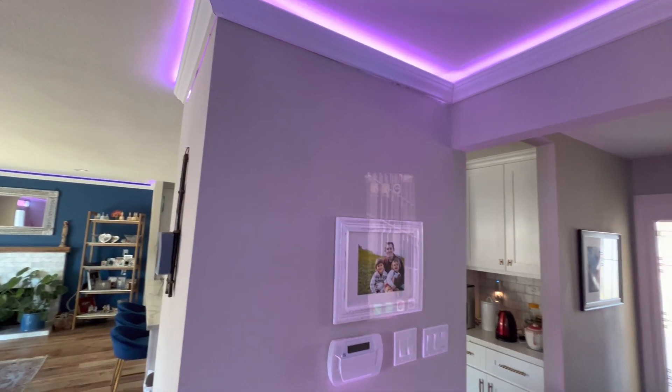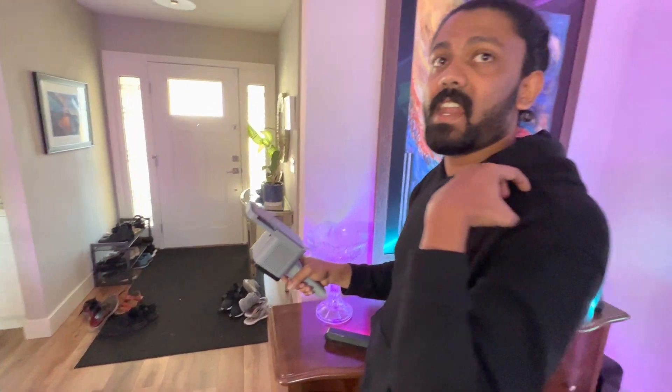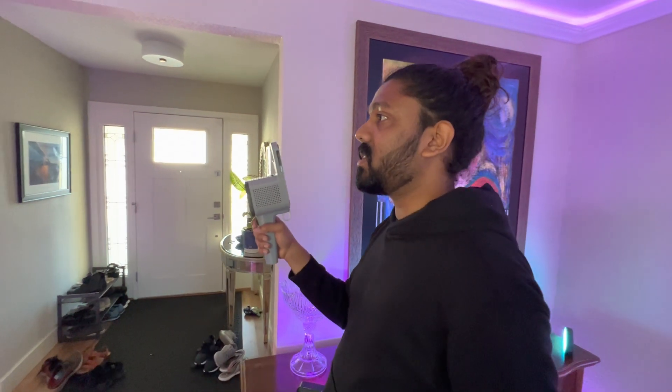So this is Lumen. Lumen is the first augmented reality flashlight that brings people outside headsets and lets you focus on the real world.